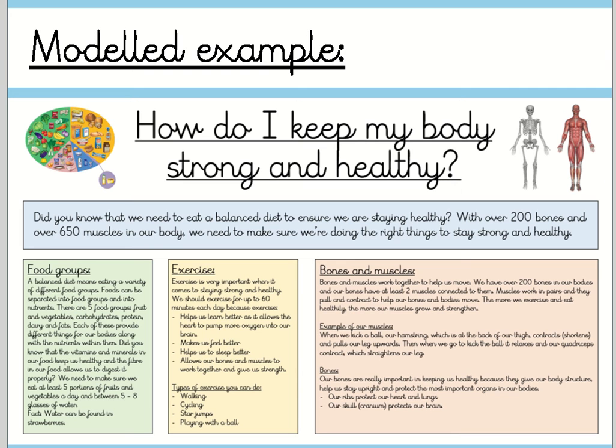Did you know that we need to eat a balanced diet to ensure we are staying healthy? With over 200 bones and over 650 muscles in our body, we need to make sure we're doing the right things to stay strong and healthy. Food groups: a balanced diet means eating a variety of different food groups. Foods can be separated into food groups and into nutrients. There are five food groups: fruit and vegetables, carbohydrates, protein, dairy and fats. Each of these provide different things for our bodies along with the nutrients within them. Did you know that the vitamins and minerals in our food keep us healthy and the fibre in our food allows us to digest it properly?